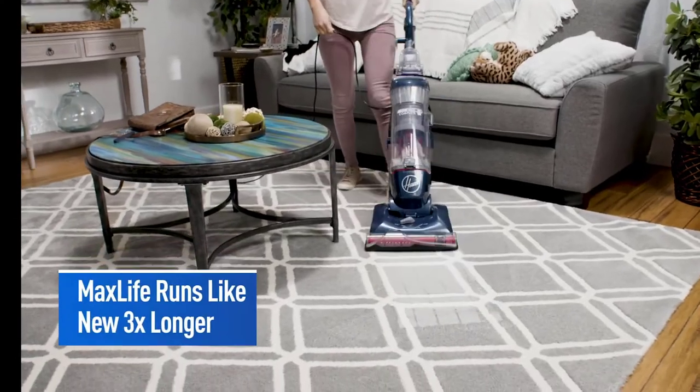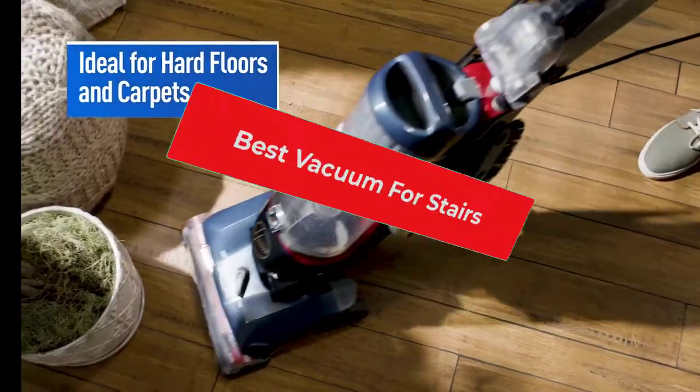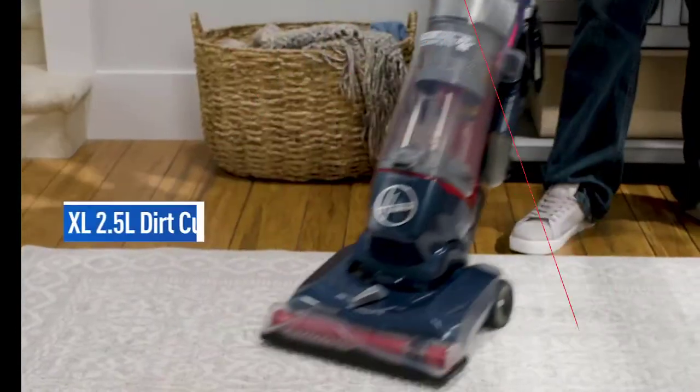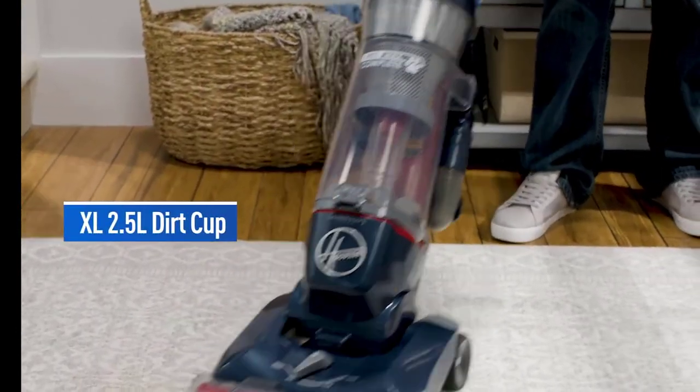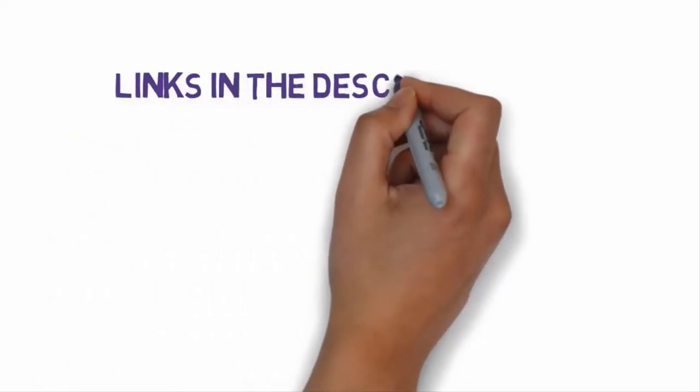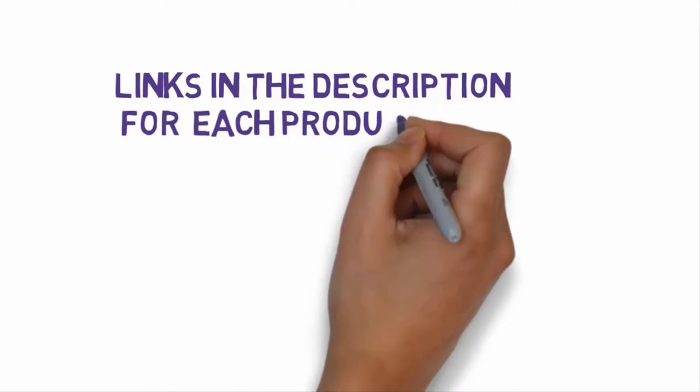Hi, welcome to my video. Today I will help you choose the five best vacuums for stairs on the market. I have made this list based on my personal research, trying to rank them based on price, quality, and more. Links are included in the description so make sure you check those out to see which one is in your budget range.